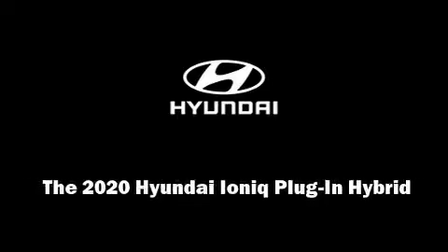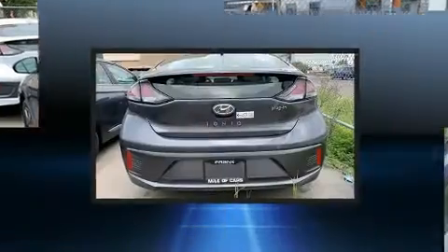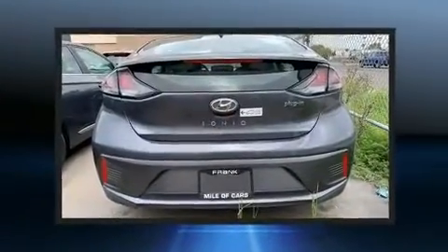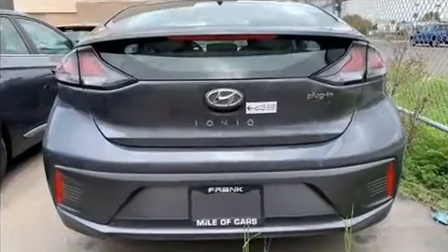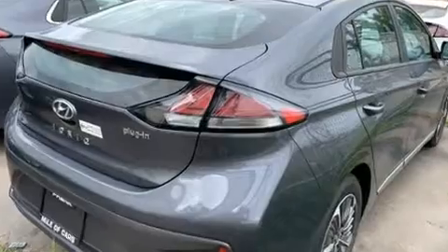Introducing the 2020 IONIQ Plug-In Hybrid. This four-door, five-passenger hatchback will allow you to take command of the road with confidence. It features an automatic transmission, front-wheel drive, and an efficient four-cylinder engine.